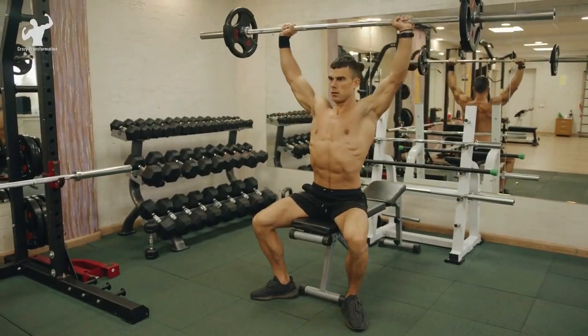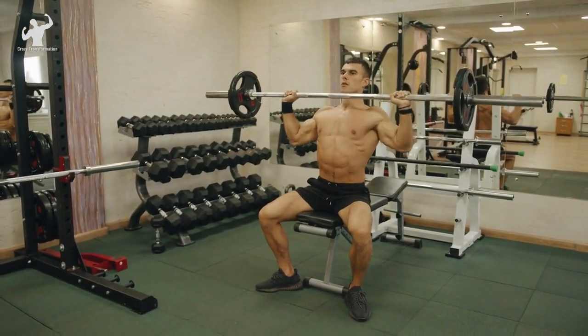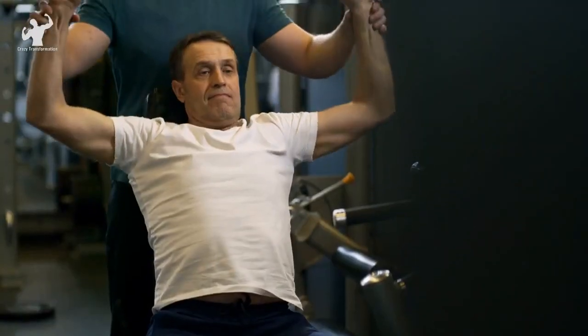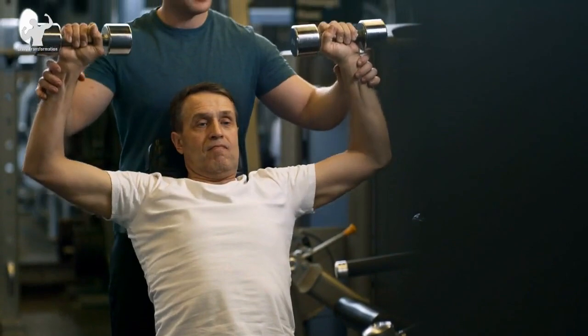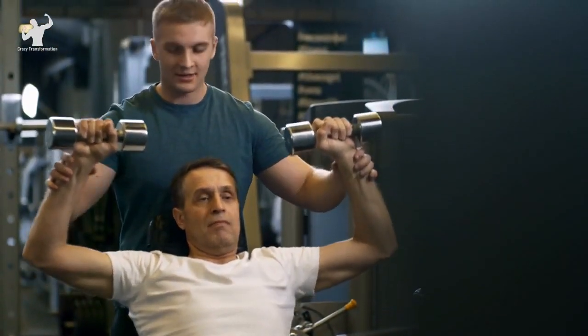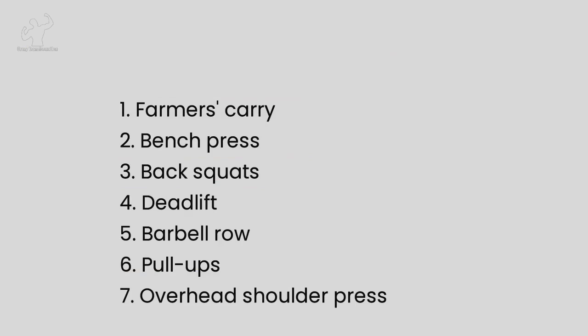Remember to maintain proper form throughout the movement. Avoid using momentum or excessive leaning back to lift the weights. If you're performing the exercise seated, ensure your back is supported and your feet are flat on the ground for stability. Here are the 7 best exercises to build muscle.